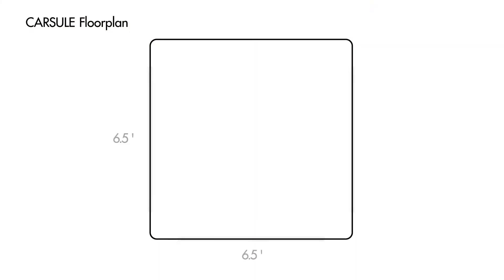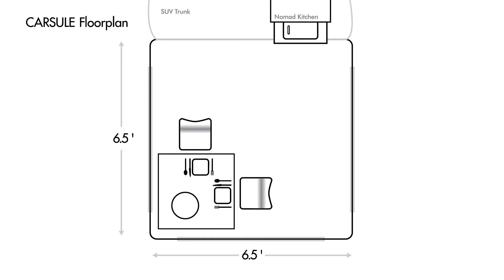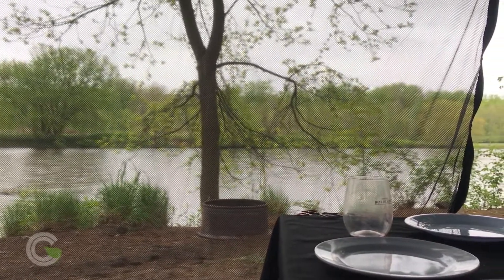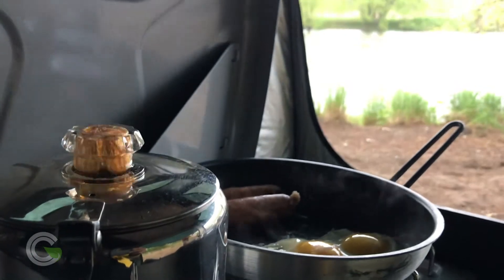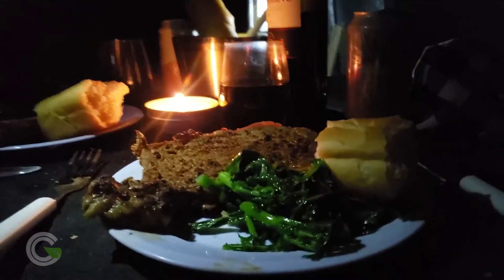When it's all set up, it serves as a sort of six and a half by six and a half living room slash dining room slash kitchen — with a view, of course, if you position it right. The Nomad Kitchen slides out so you can cook all your meals, from a riverside breakfast to a candlelight dinner. Magical night along the river.